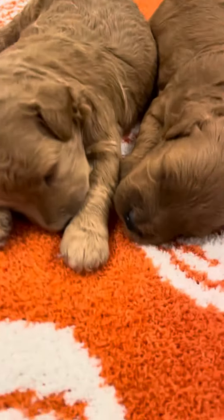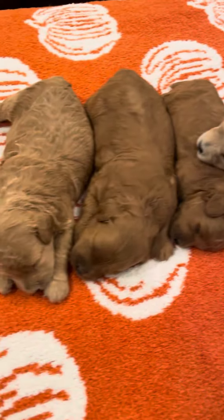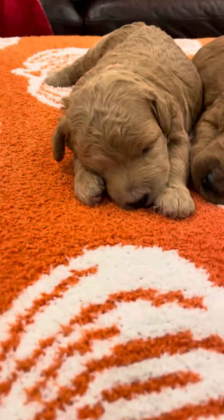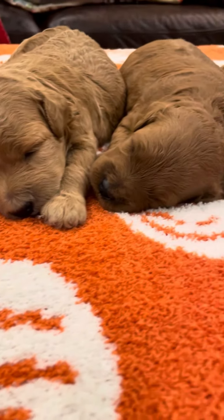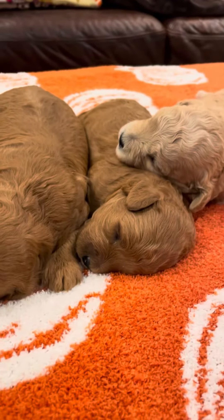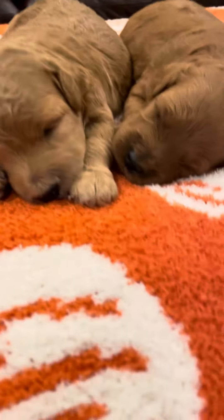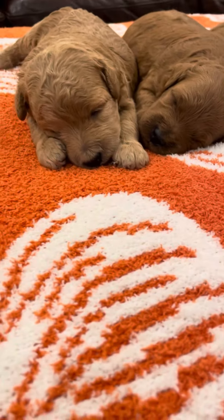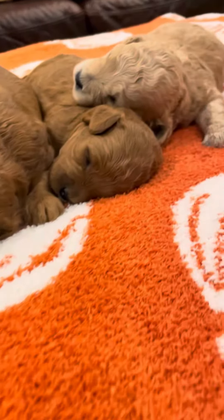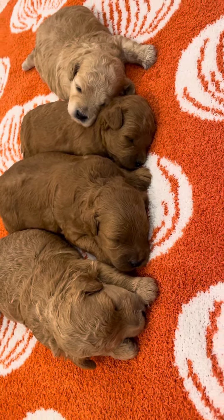Hello Texas Doodle Darling friends. I just wanted to show our F1B Mini Golden Doodle girls of Sugar's. They're all sleepy and you can hear Honey's over there in the basket waiting for their picture. They're kind of crying a little bit, but here's the girls.